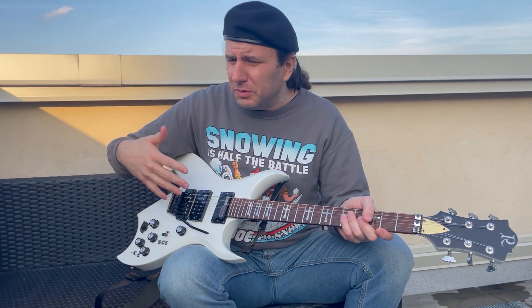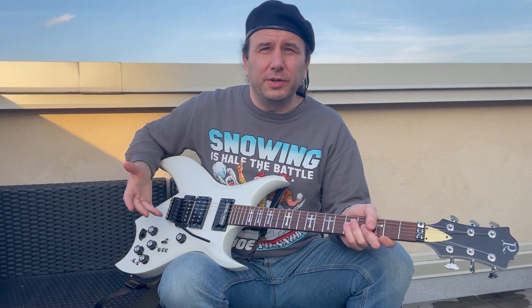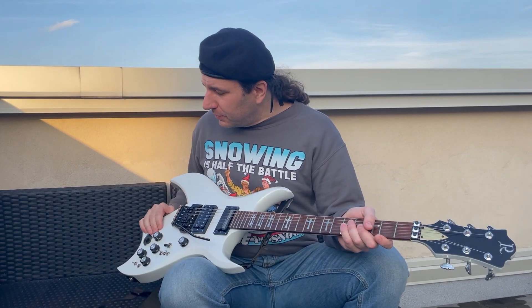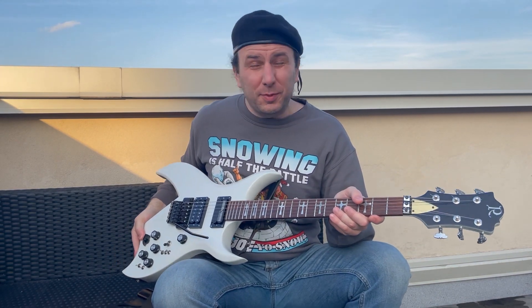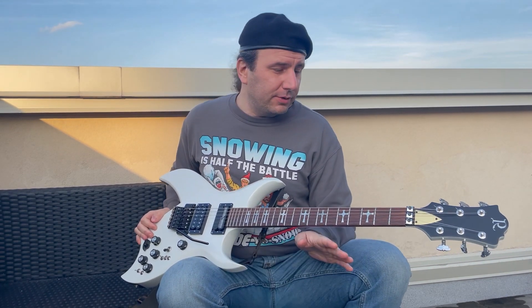This was right around the time the first Danzig record came out, so maybe he was really into John Christ or something — can't blame him if he was. But it had definitely seen battle, quite a lot of it. So this thing was in desperate need of a refinish. A lot of people would think I was crazy for doing it, but it was just absolutely covered in battle scars.